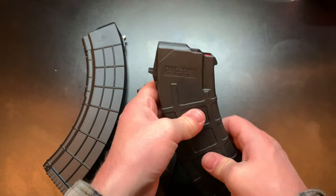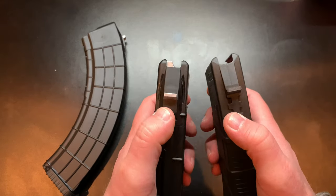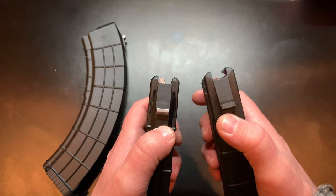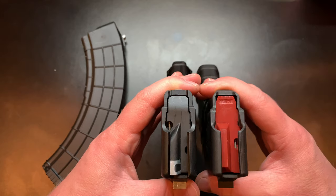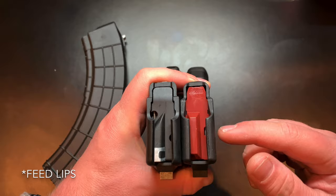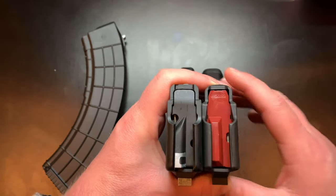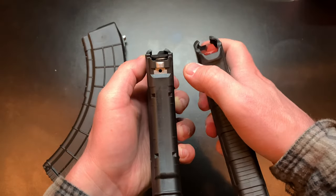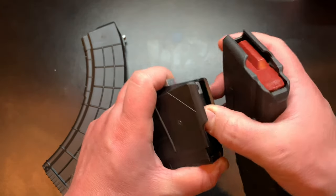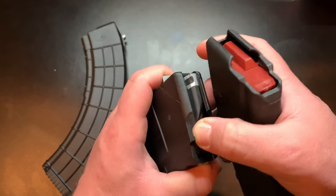Looking at other differences: the locking tab on the AC Unity is actually made of metal, whereas on the Magpul it's plastic. The feed ramps look pretty standard. The feed lips are not reinforced, so if that's important to you, keep that in mind.